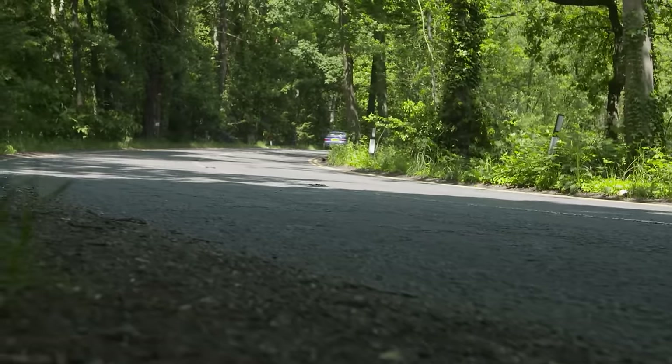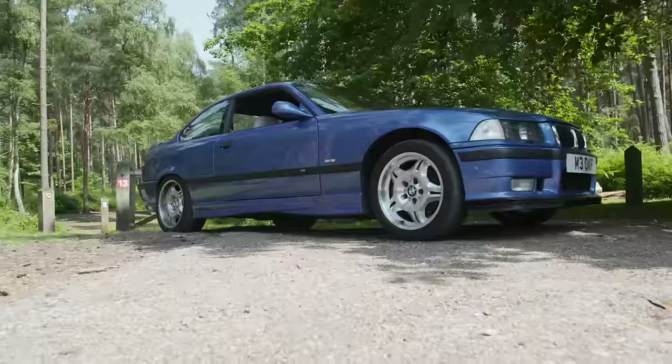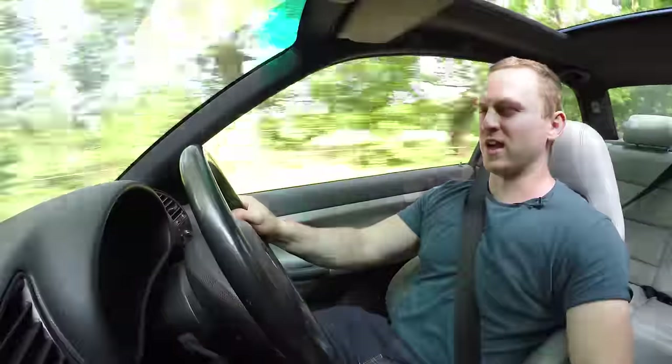My E36 M3 might have its faults, but when a car looks this cool I simply don't give a damn how many times it decides to eat its own window. Oh, I just remembered I've got to fix the window. That sucks.